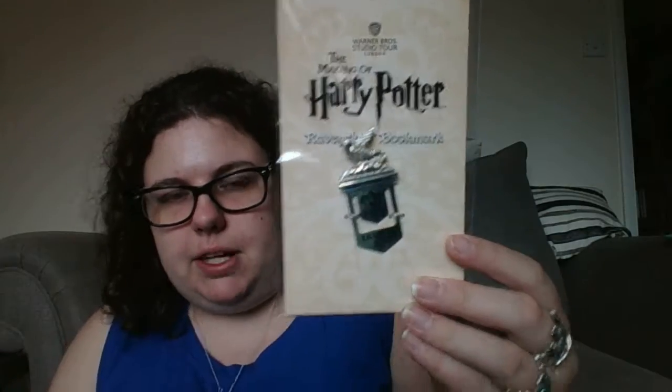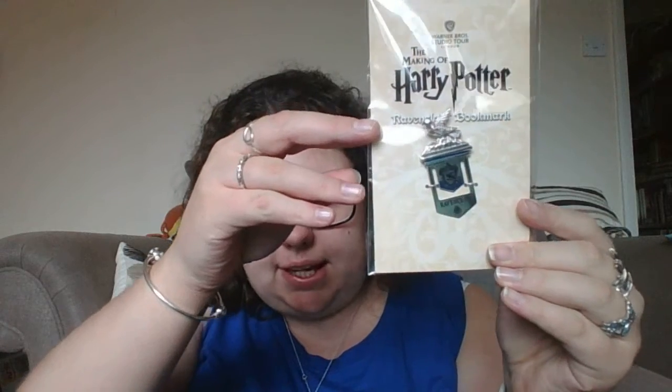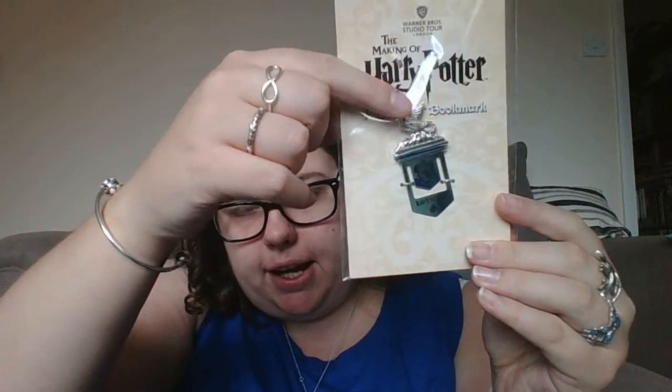I picked up a Ravenclaw bookmark. It's a little hard to see in the packaging, but it's the house crest with a little Ravenclaw on the top.